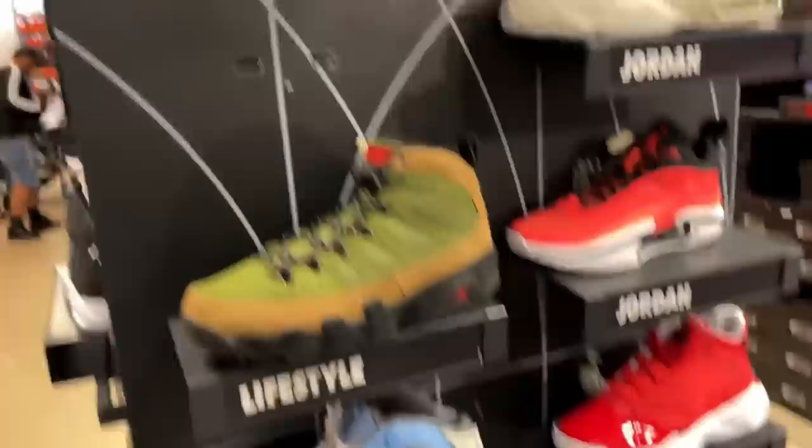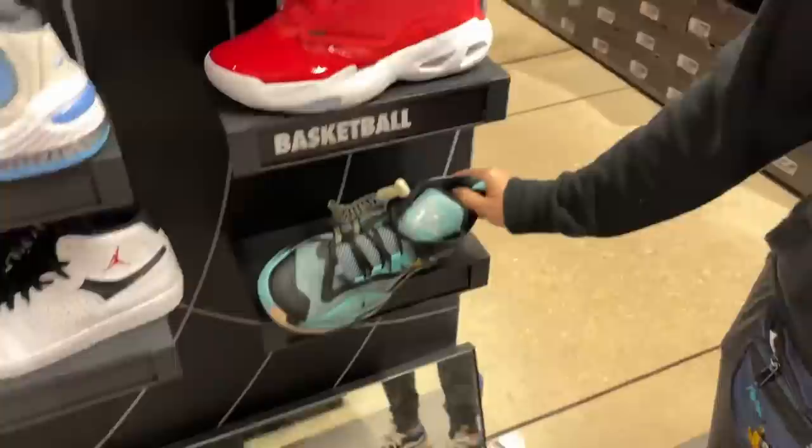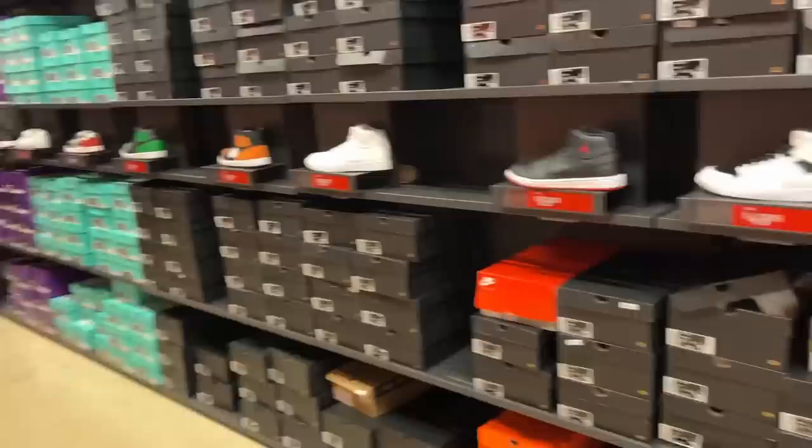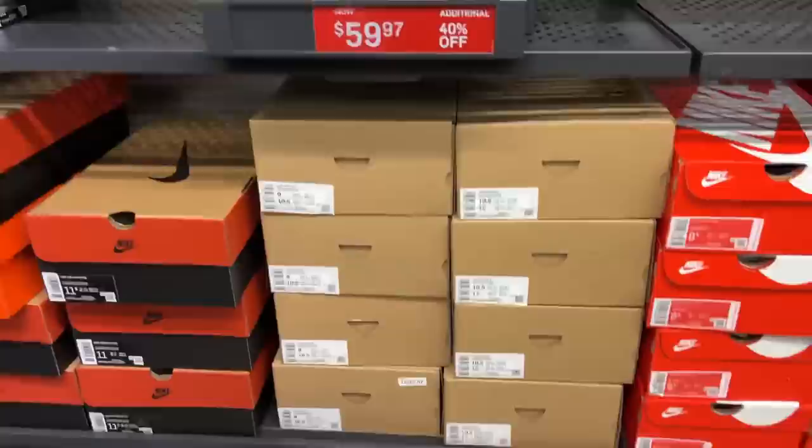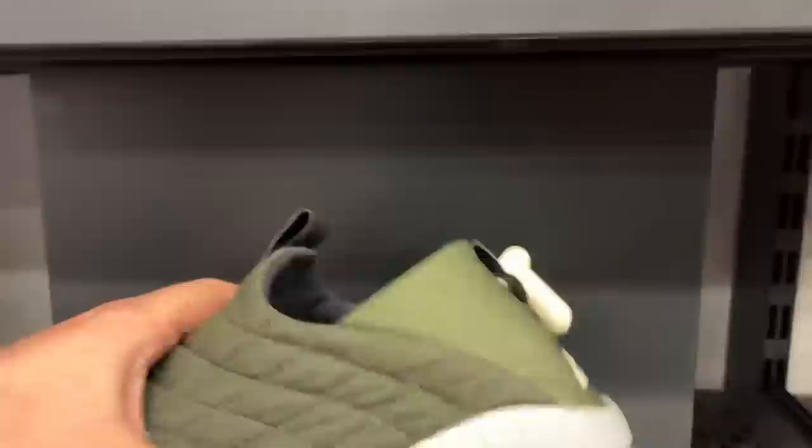We've almost died a couple of times already and we're not even inside yet. Doesn't look like they have any Jordan golf shoes. Sometimes you'll find the Jordan 12 black taxi golf shoes in here. Doesn't look like we have anything too crazy — got some liftoffs and more of the fashionable Jordans rather than the retros. Oh man, ACG mocks — those are 20 or 40 off. That is pretty sweet, maybe an early Christmas present right there.